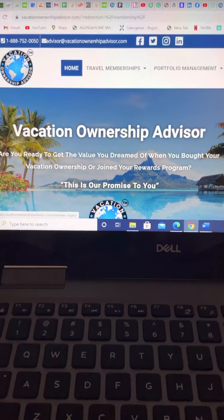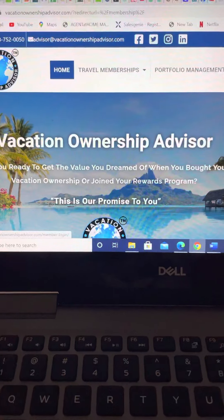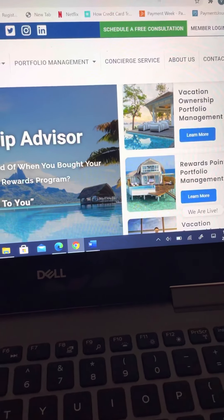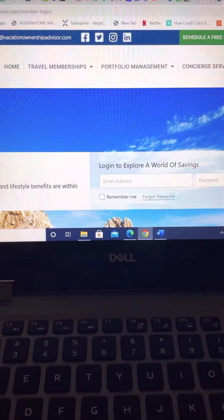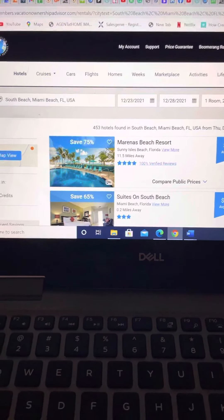To show you how this works, our members would simply go to our page, vacationownershipadvisor.com. They go to their member login section here. Once they click that, they'll be brought to a page where they can put in their login credentials — email and password. Once they click sign in, it's going to bring you to our complete travel platform.